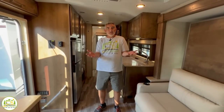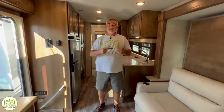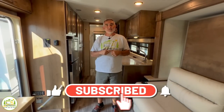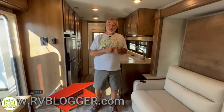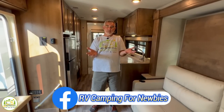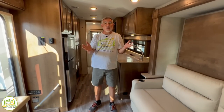Hey everybody, Mike from RV Blogger here in front of the camera and Susan's behind the camera. Today we're going to be taking a look at some awesome Class C RVs with Murphy beds. If you've seen us before on YouTube, welcome back to our channel. And if this is your first time seeing us, welcome aboard. Susan and I make tons of videos all about RVing, and we also have our website called RVBlogger.com and our private Facebook group called RV Camping for Newbies.